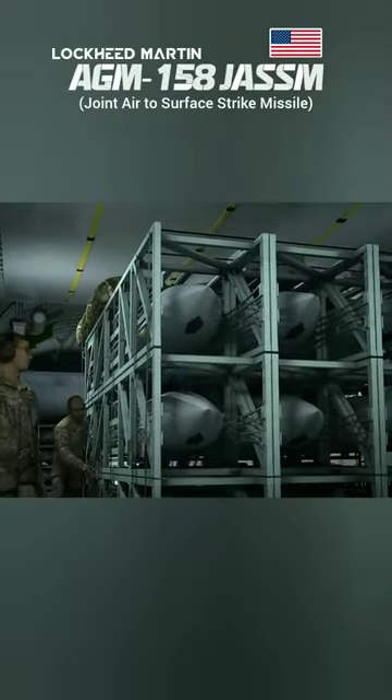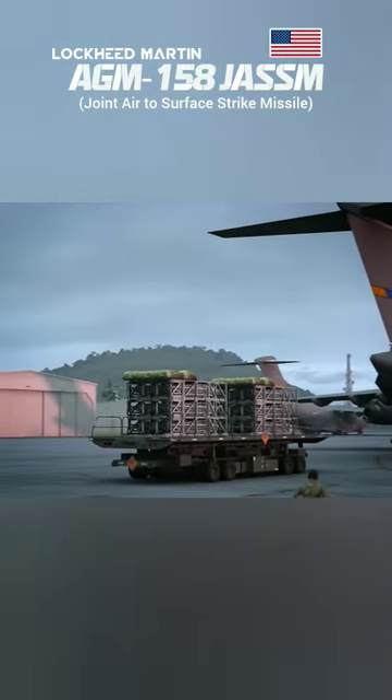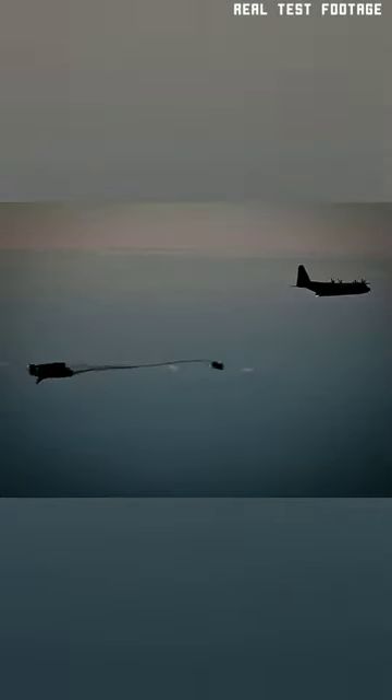These pallets can be equipped with AGM-158 JASSM cruise missiles. Here is how the process works: the cargo plane releases the pallets after getting into JASSM missile range. The pallet stabilizes itself with the help of a parachute, then it releases the JASSM missiles.